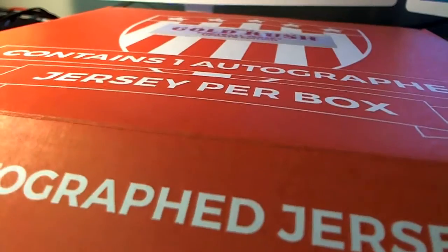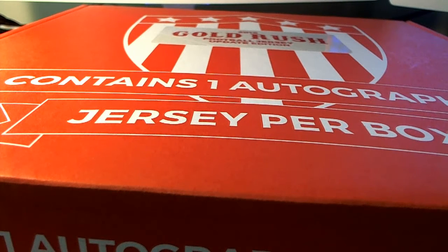Nice hit there for you, very good guys. That'll do it for Gold Rush Autographed Football Jersey — that was number 837. Let's save that for YouTube.